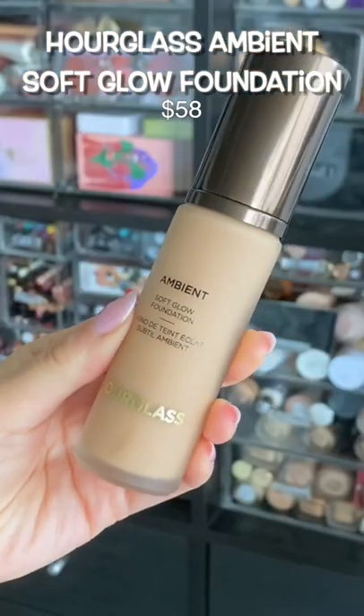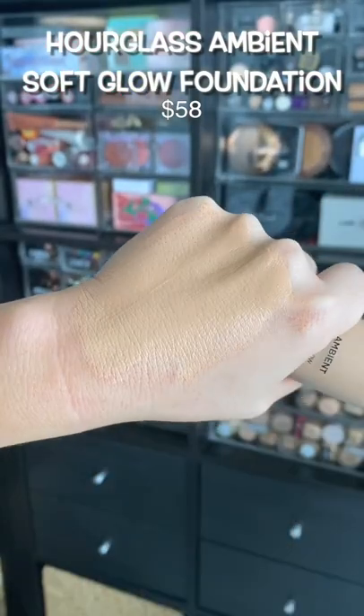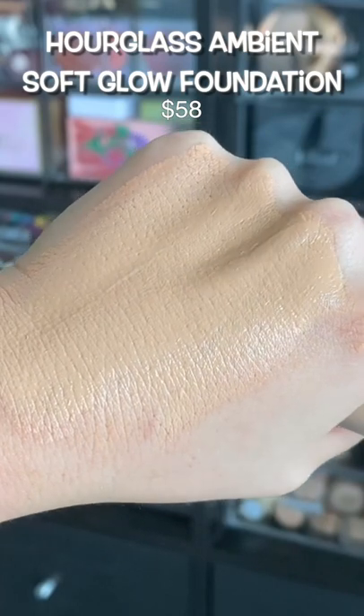Hourglass also launched a banger. This is my all-time favorite foundation from them. It feels so lightweight on the skin, and it also gets a medium coverage. It has that hourglass effect — it's blurring, it's not too glowy, but it still is glowy. It's amazing.